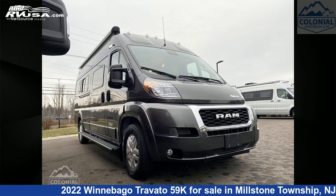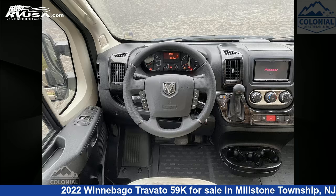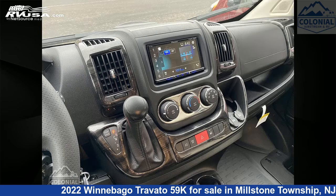This 2022 Winnebago Travato 59K is a Class B RV. It is located in Millstone Township, New Jersey 08535, and is offered for sale by Colonial Airstream and RV.